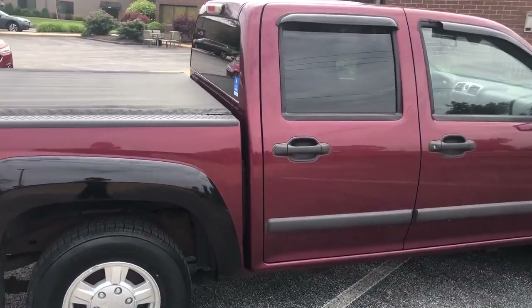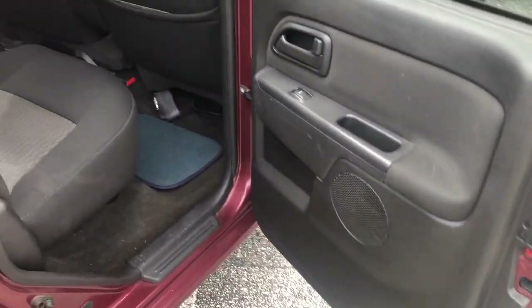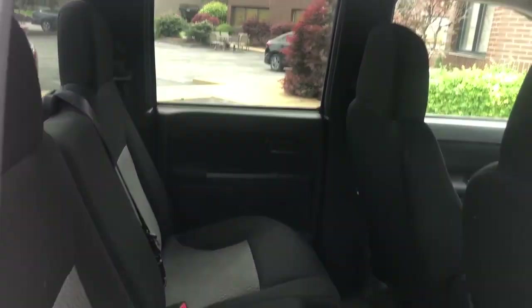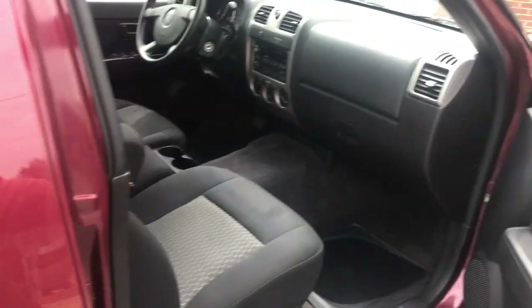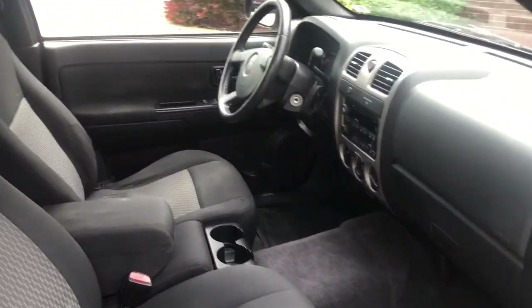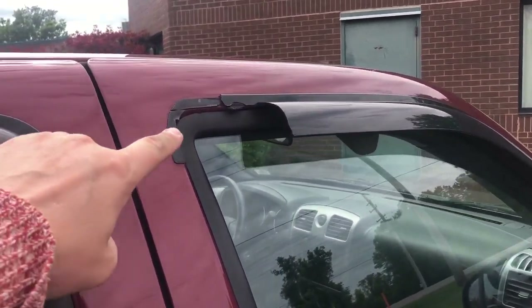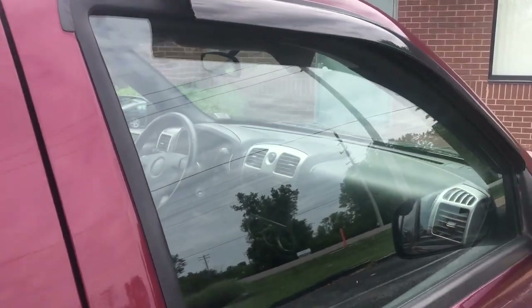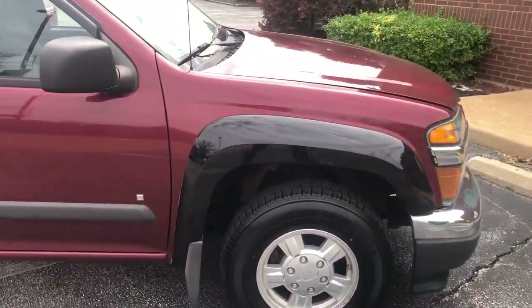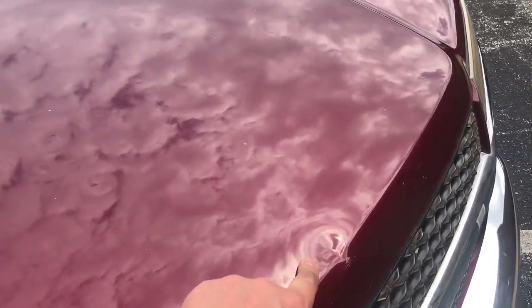Coming around to the passenger side. We will point out a minor imperfection here, and a few minor imperfections here as well.